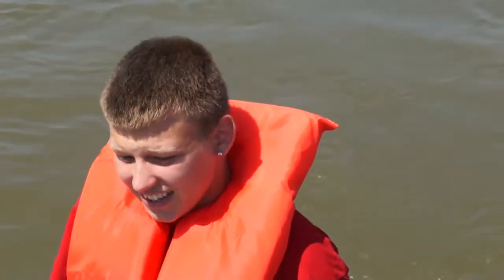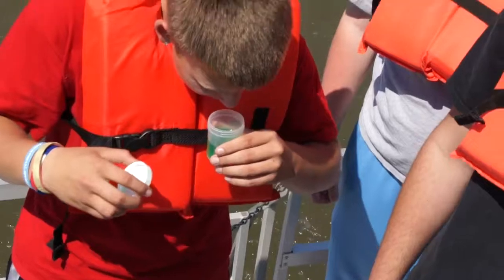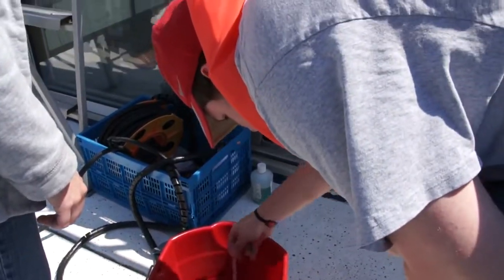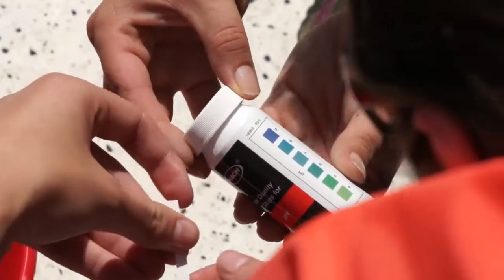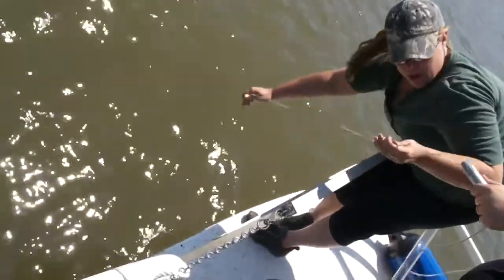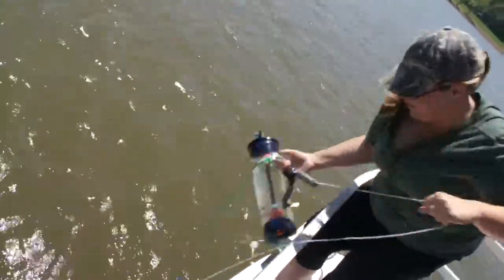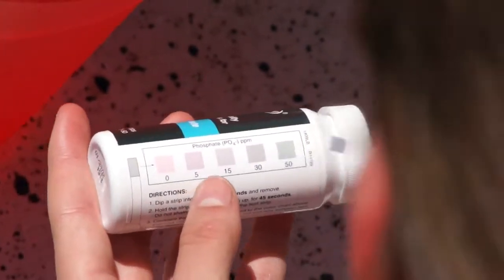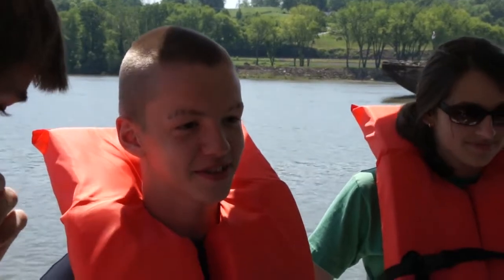What brings you all here? Testing water. What's your name? Shane. Michael. And what brought you here today? Biology class. You think you might become a biologist? Maybe.